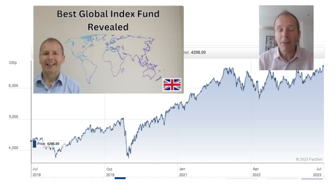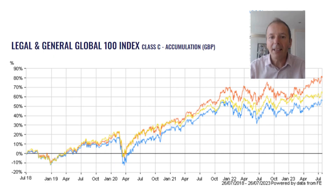I've also covered global trackers — how to select them and which one I think is the best. We're now looking at the Legal and General Global 100 index, which is this orange line here, and as you can see it beats global trackers over a five-year period.